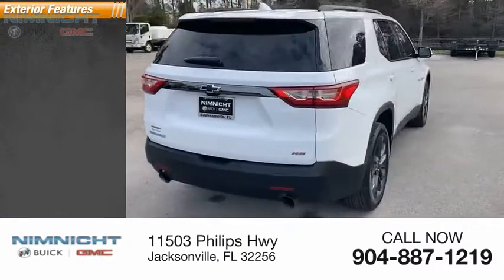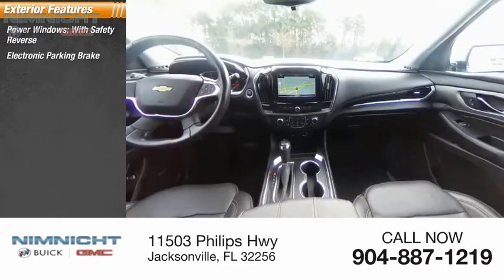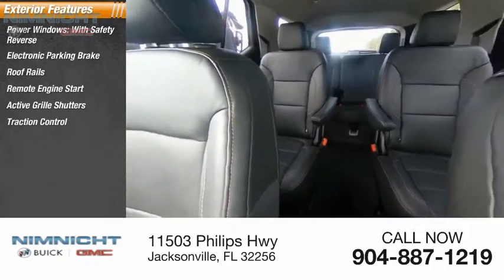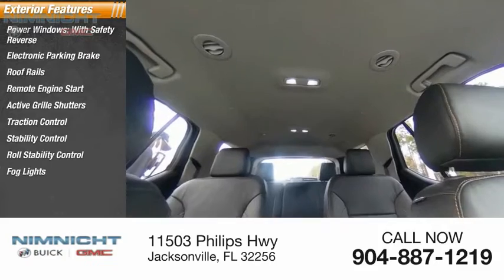Here are some of this vehicle's great options: power windows with safety reverse, electronic parking brake, roof rails, remote engine start, active grille shutters, traction control, stability control, roll stability control, fog lights, braking assist.